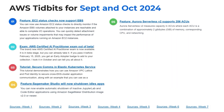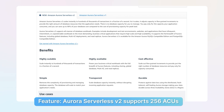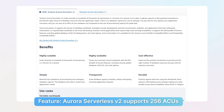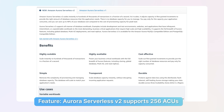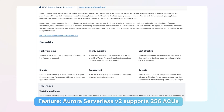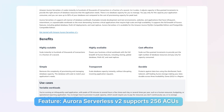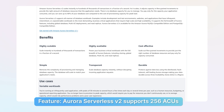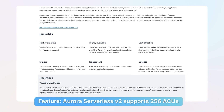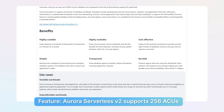Number five: Aurora Serverless version two, which is way better than version one, now supports 256 Aurora Capacity Units. Each Aurora Capacity Unit corresponds to a certain amount of memory, CPU, and networking. It was previously capped at 128 ACUs. Now you can get about half a terabyte of memory with corresponding CPU and networking. They've effectively doubled the capacity limit on Aurora Serverless version two, which is excellent news.